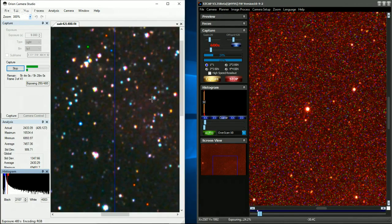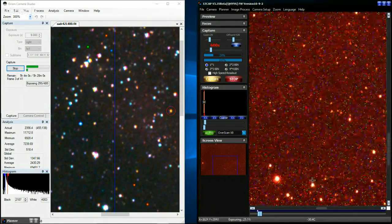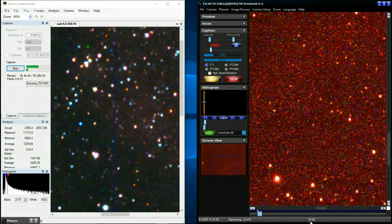The stars are looking beautiful — I can't complain with that. We are absolutely golden with the image on the left. The one on the right is noisy but it's a hot night outside. Even at -30°C the camera is still being affected — the weather app says it's still 80°F outside.